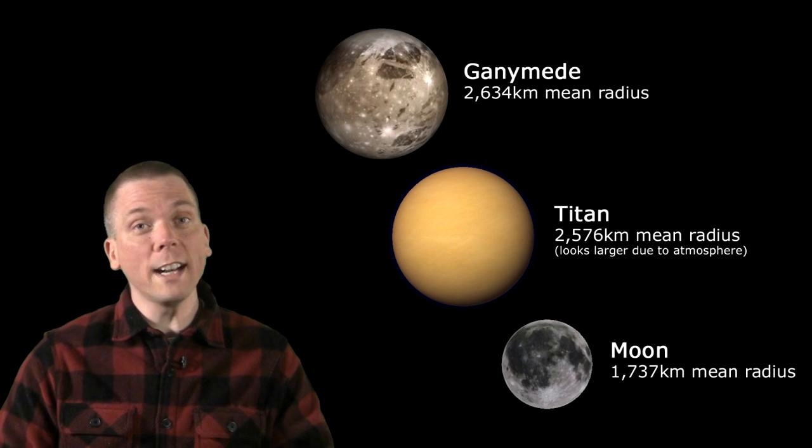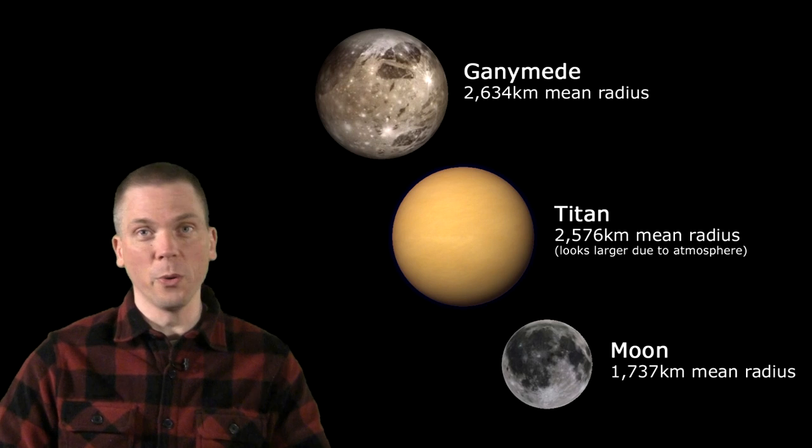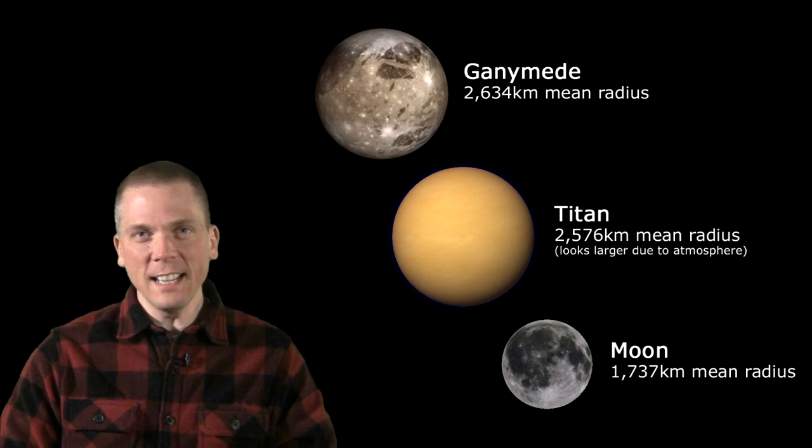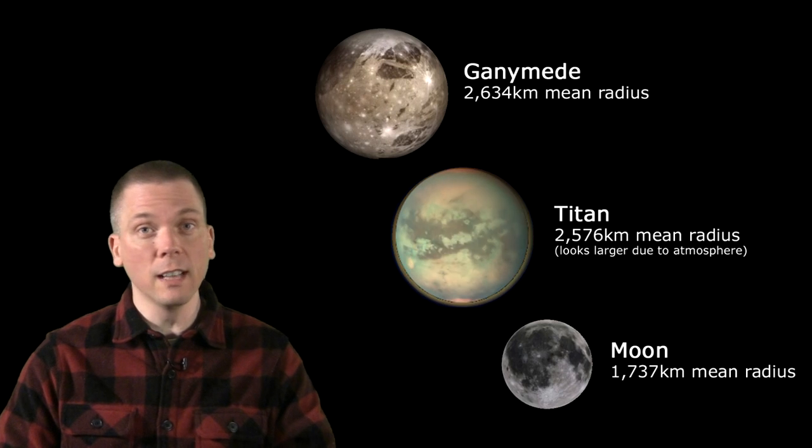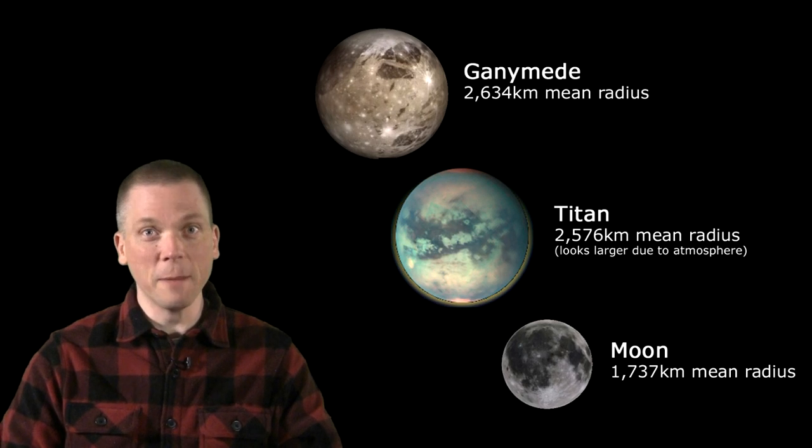Titan is not only Saturn's largest moon — the orange-looking one orbiting furthest out from Saturn here — but also the second largest moon in the solar system. Only Jupiter's Ganymede is larger, with Titan about one and a half times the size of our moon. Uniquely, Titan is the only moon with a thick atmosphere and which supports liquid on its surface, largely methane lakes.